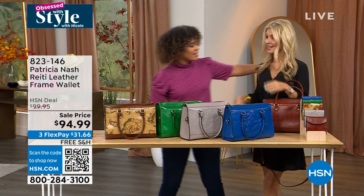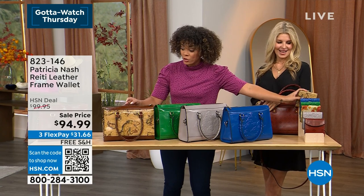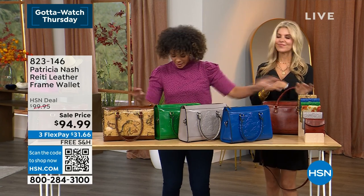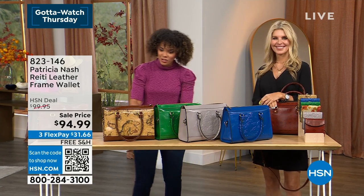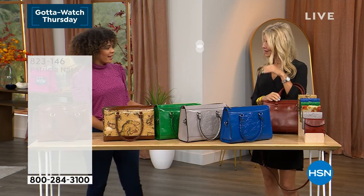Using flex pay for your brand new bag and wallet from Patricia Nash, item number 823-146. Congratulations — this is an amazing price. The price on the bag is so good but it only expires today, it's a short-lived price. Good to see you — love all your jewelry!